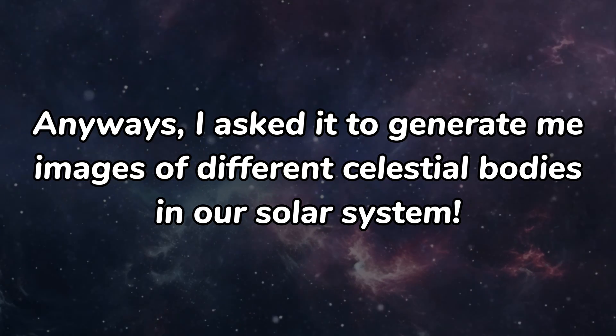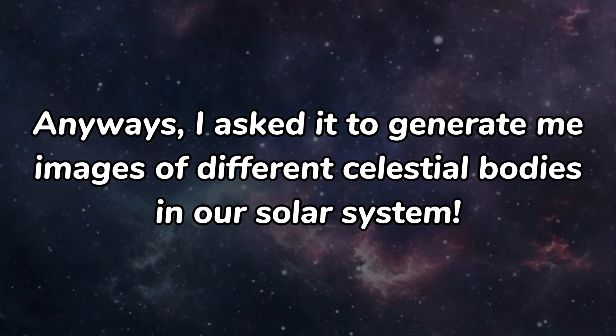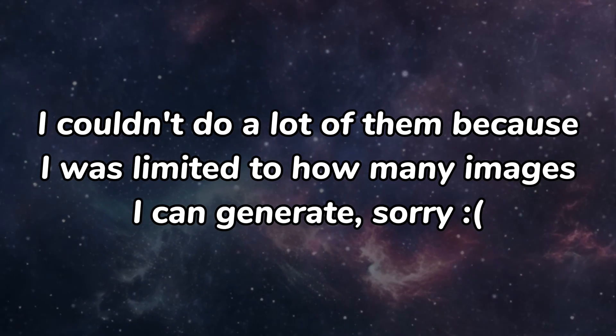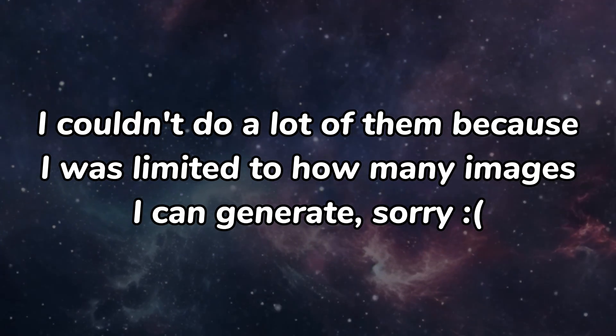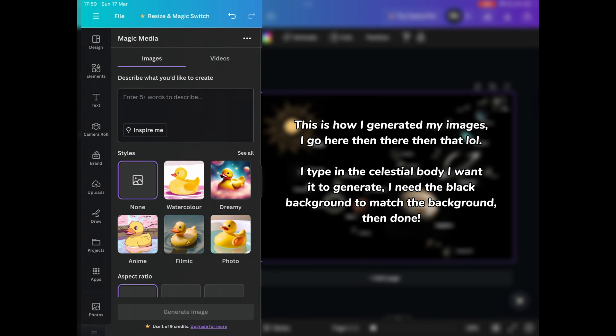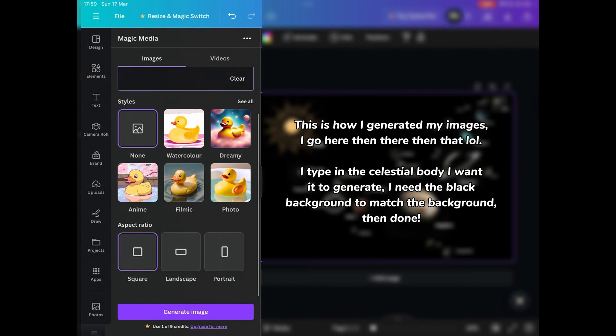I asked it to generate me images of different celestial bodies in our solar system. I couldn't do a lot of them because I was limited to how many images I can generate. This is how I generated my images. I go here, then there. I type in the celestial body I want it to generate. I need the black background to match the background, then done.